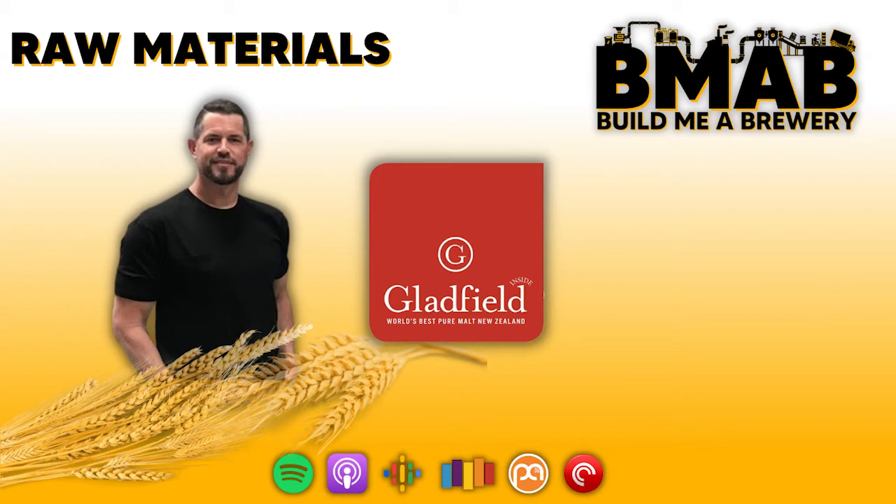Before we get into the nitty-gritty of it all, I want to get an understanding of your humble beginnings and how you got to where you are in the industry at Gladfield. I know that you also had a short stint in the brewing industry before you made the jump, so just tell us a bit about your craft beer roots and how you came to be where you are now.